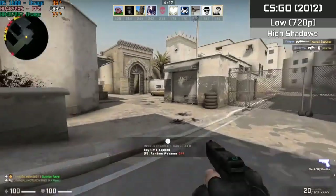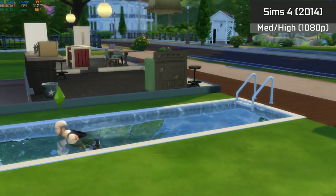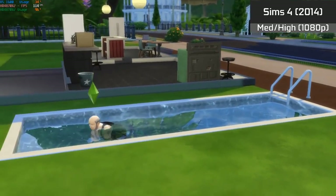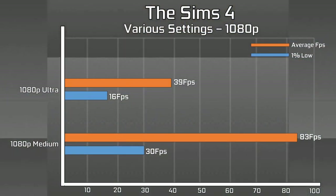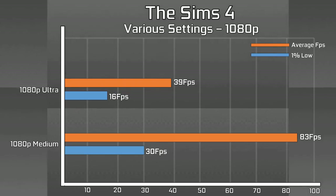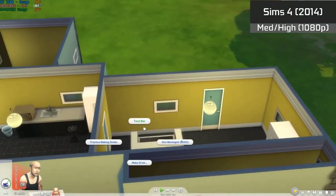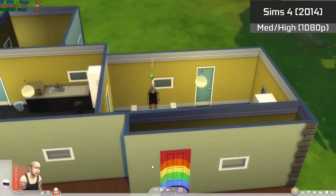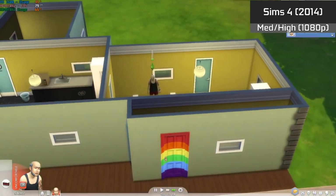Next is Sims 4, a much newer title which did actually use CrossFire — even without dedicated drivers to guide scaling. One GPU was seeing moderately high utilization while the other hovered around 40%. The game was still playable, and higher settings produced better scaling but hurt frame rates. Even with ultra settings at 1080p it wasn't unplayable, though we were better off at medium to high settings. There wasn't much stuttering either.